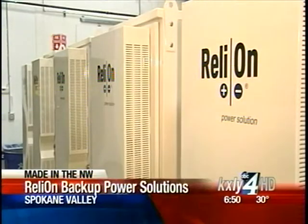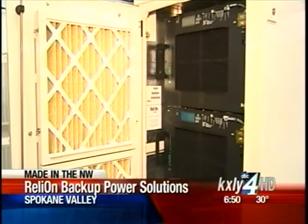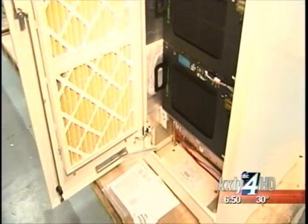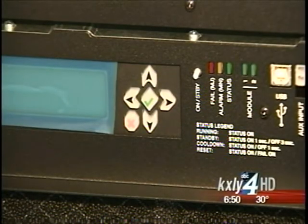Relion was founded in 1995 as part of Avista, but the company was privatized in 2003 and now makes hydrogen fuel cells for communication systems in a variety of markets, including the cellular telephone industry, the wireline telephone industry, and the public safety and transportation sectors.